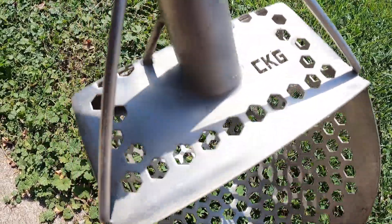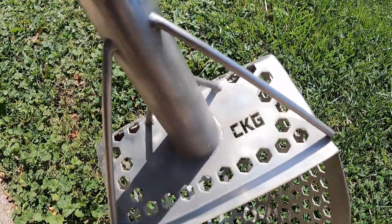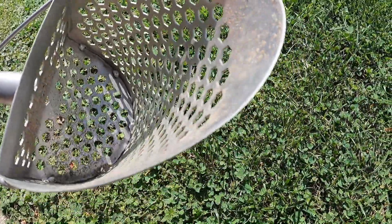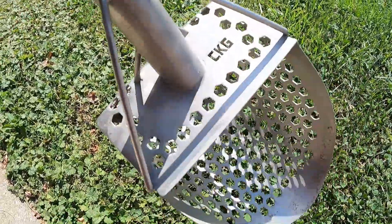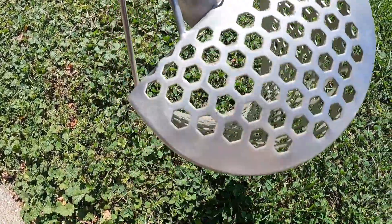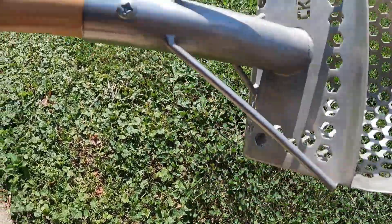Okay guys, I just wanted to show the scoop off a little more in detail. It's a CKG. When I first got it in the mail, I was very surprised at how well this thing was built. It definitely changes the metal detecting game for me. I'm going to link this in my bio if you guys want to get one. Seriously, I would very heavily recommend getting one of these scoops guys.